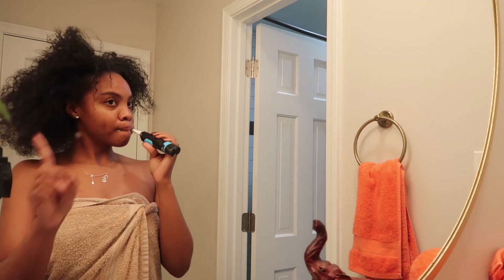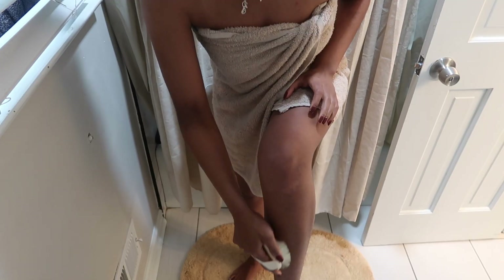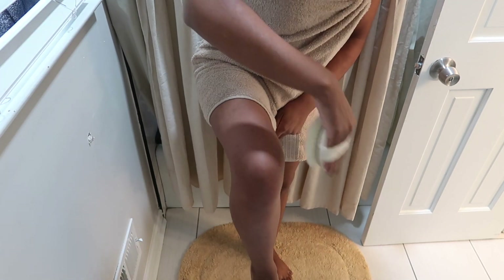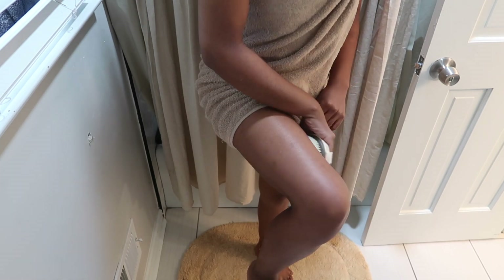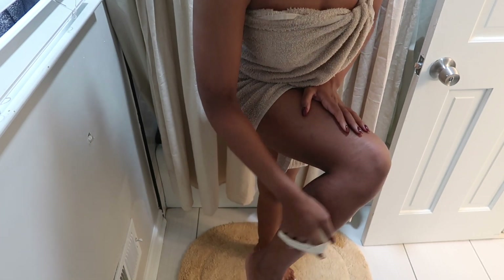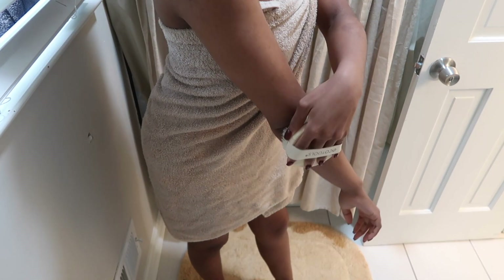To prep my body for the shower, I like to dry brush. Dry brushing has so many great qualities — it exfoliates your body, improves circulation, and also helps with lymphatic drainage. As we get older, we start paying attention to things like that. If you don't already dry brush before your shower, I suggest you start.